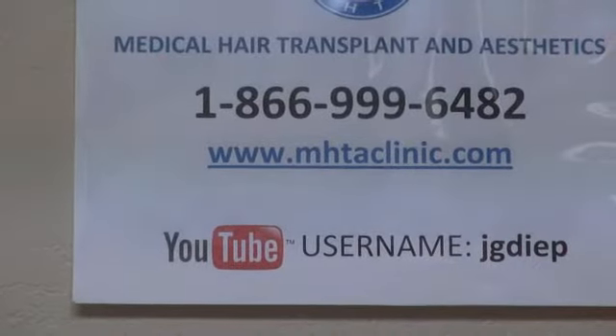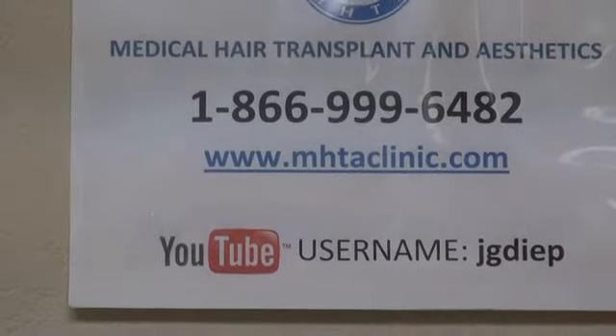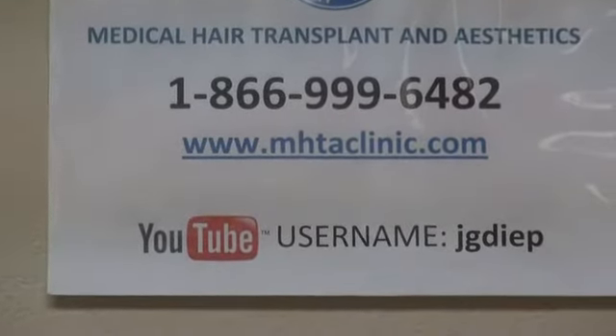For more information, go to my website at www.mhtaclinic.com. Click on the before and after icon on the right hand side — there are multiple pictures in that gallery with multiple before and afters inside.